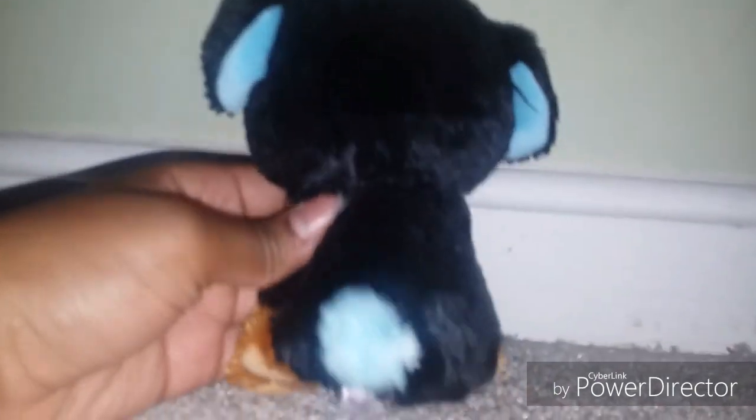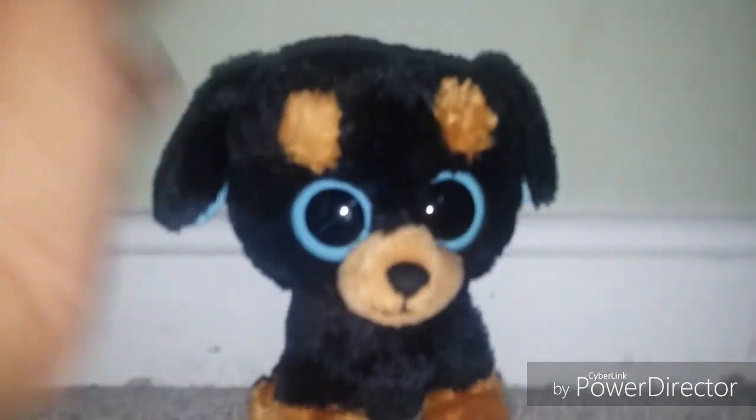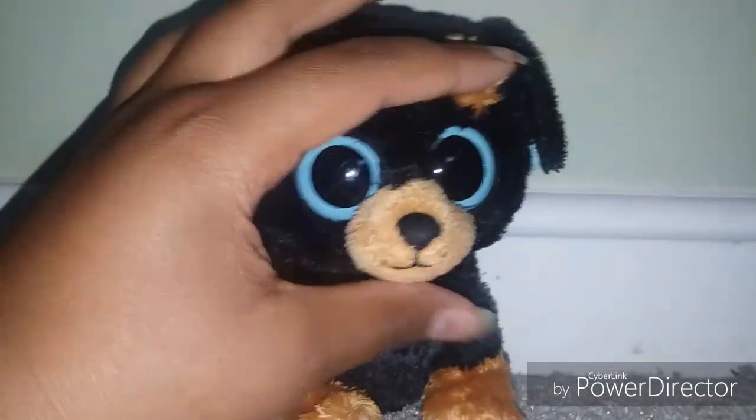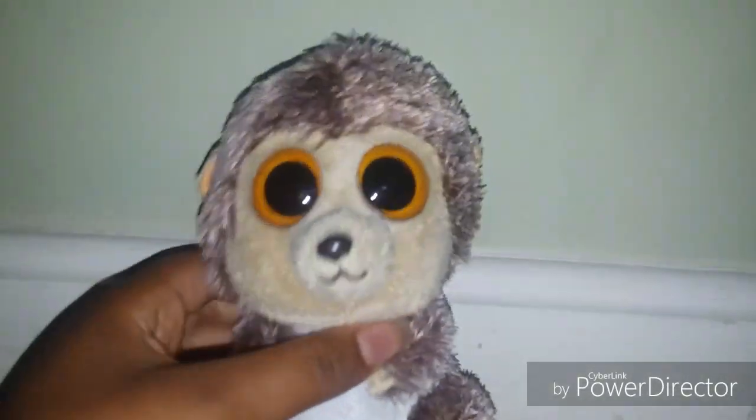He's really cute and he is a rare beanie boo because he has no glitter in his eyes. He's short but he's such a cute dog and I'm happy to have him in my collection.